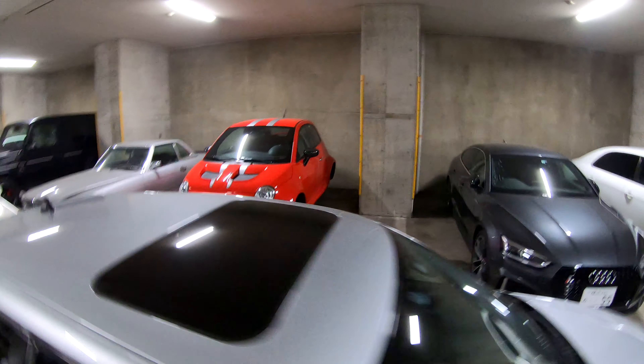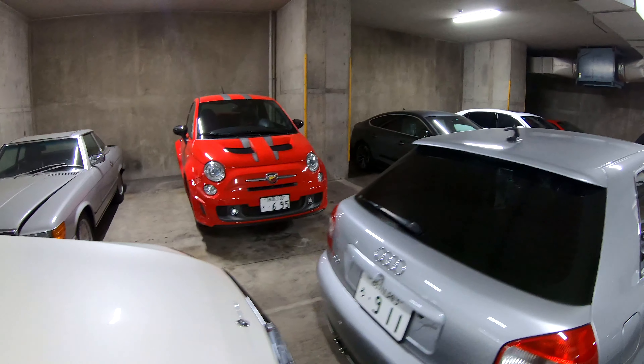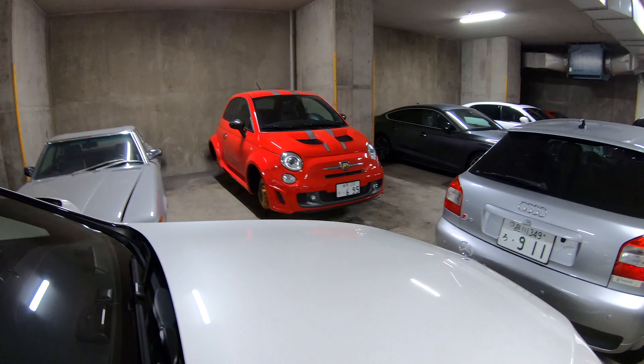There's a little Fiat 500 in among all of this. It's got a different hood on it as well. What kit is that? Not sure.